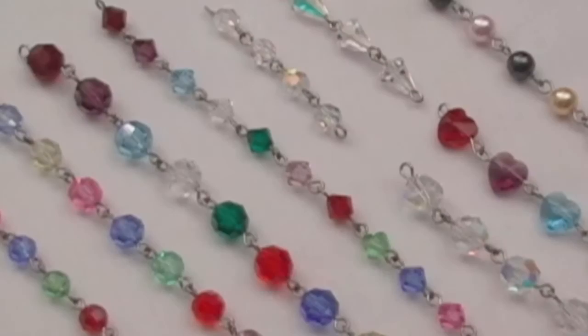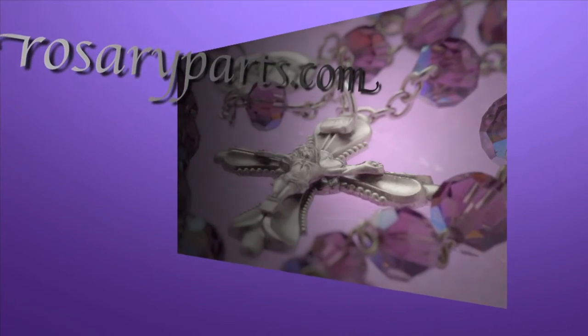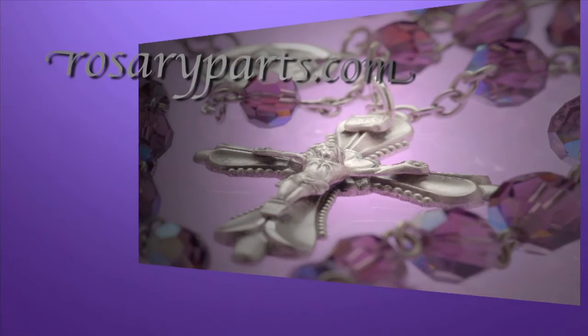So when you're looking for the perfect Catholic birthday gift, look to Rosaryparts.com. We have the largest selection of rosary making tools and supplies on the web. And remember, at Rosaryparts.com, we've been serving the faithful for over three generations.